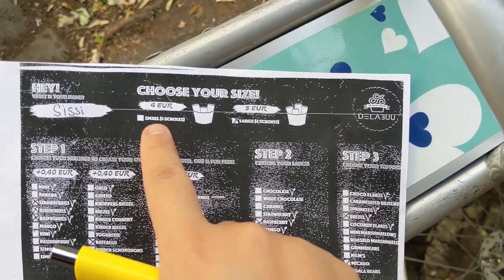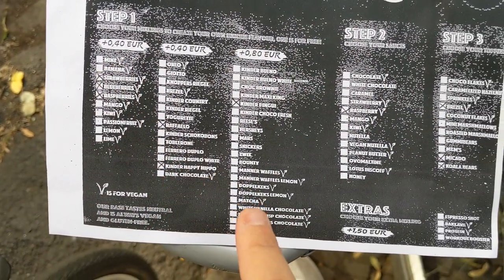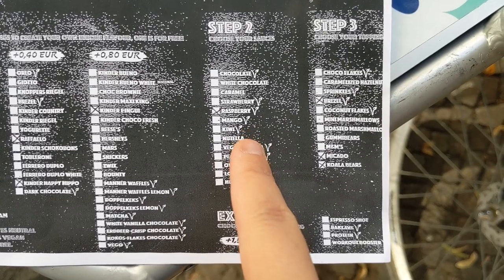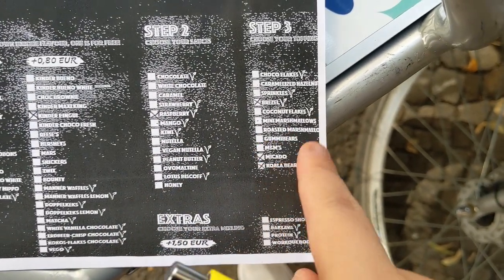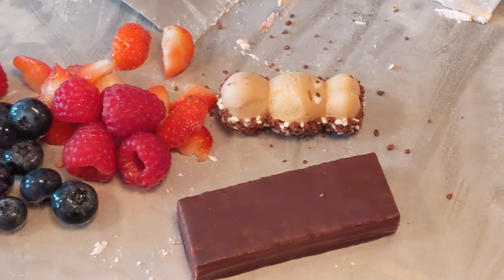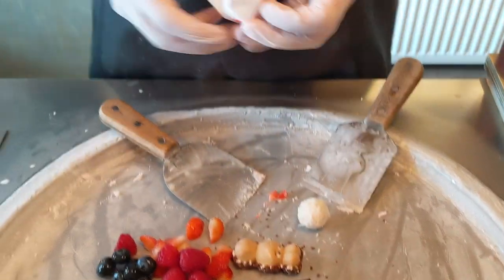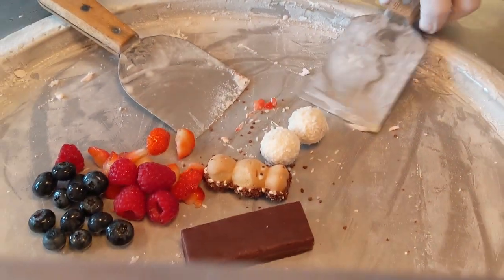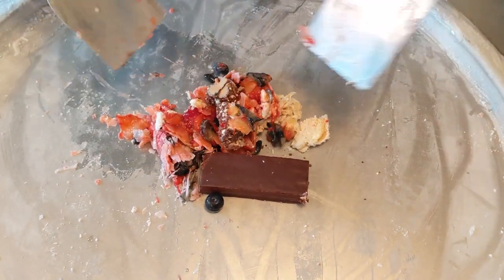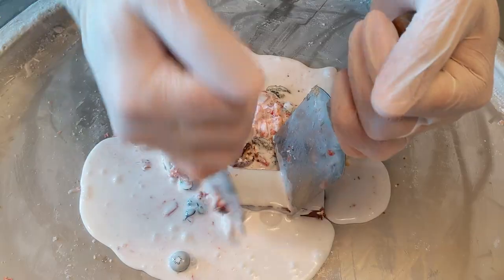The way it works is you choose small rolls or large rolls, then in the first step you choose some fillings — they add everything into the ice cream. Then you choose one sauce on top and some toppings. Usually I get something with raspberry and peanut butter, but today I thought let's get wild with different combinations. I chose Raffaello, chocolate hippo, Kinder penguin, and some fruits. Everything is mashed together, then they pour some vegan cream on top and mash it more so everything is perfectly combined.